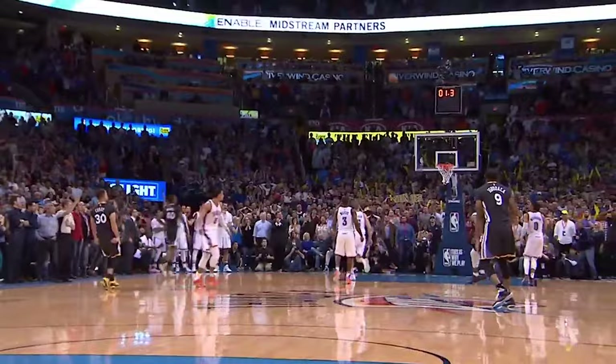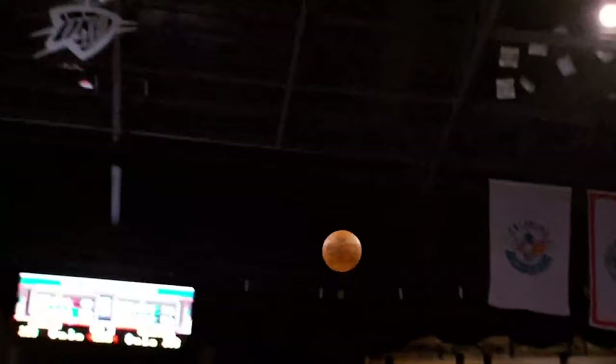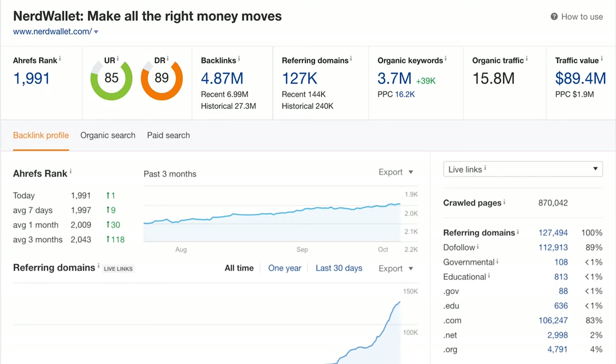Today we're going to talk through NerdWallet, who's effectively the Steph Curry of SEO — the best player in the world, crushing everything, oozing excellence. When they walk on the court, you know they're going to drain a long-distance three-pointer and win an NBA final game. They're doing over $83 million in traffic value per month in the most competitive market on the internet in terms of general finance.